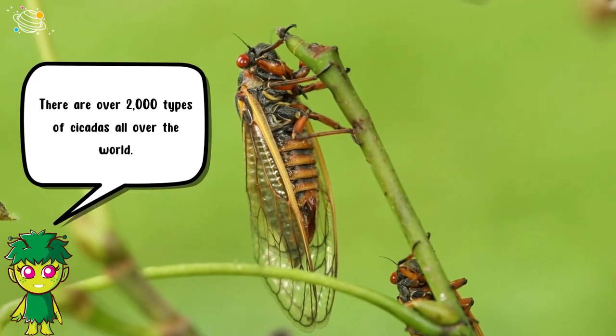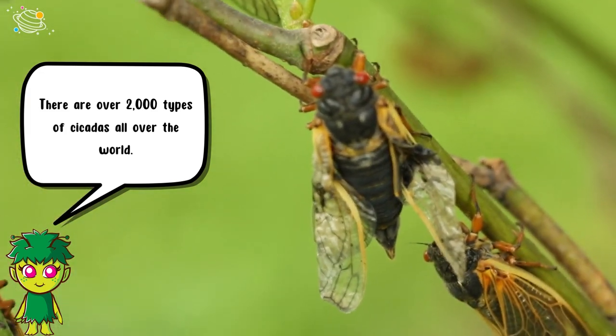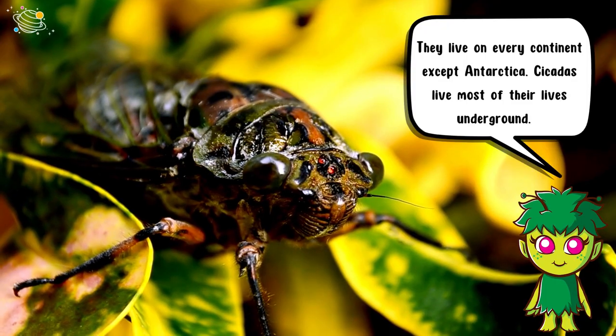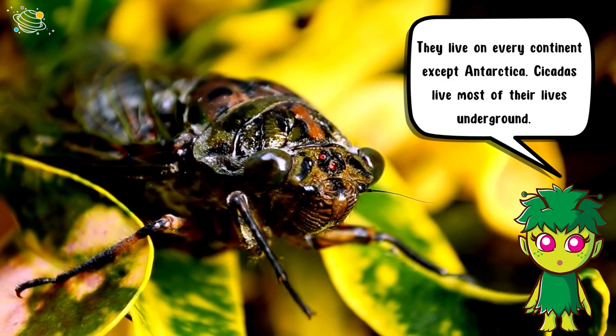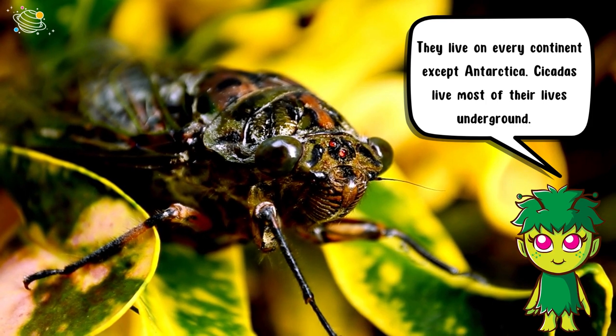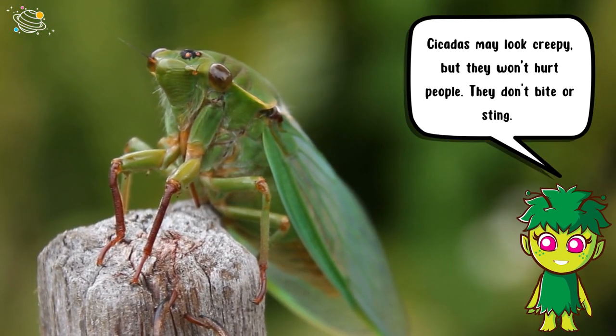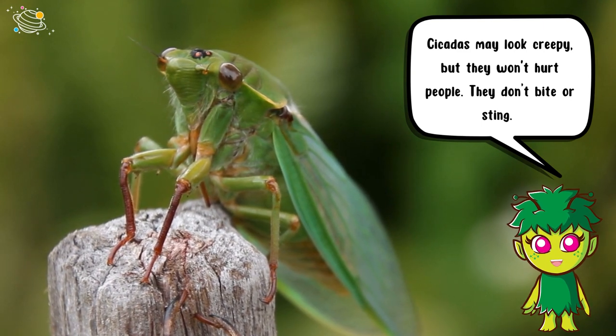There are over 2,000 types of cicadas all over the world. They live on every continent except Antarctica, and cicadas live most of their lives underground. Cicadas may look creepy but they won't hurt people — they don't bite or sting.